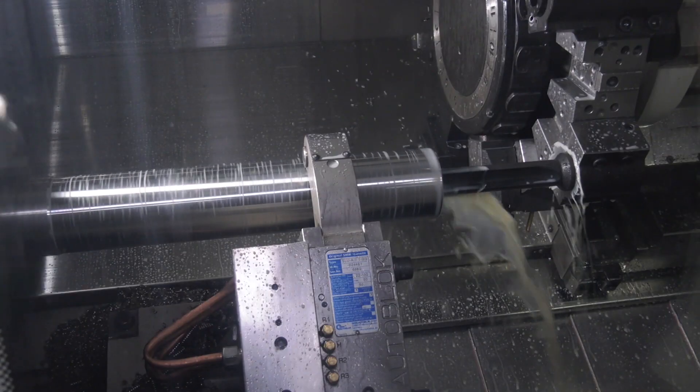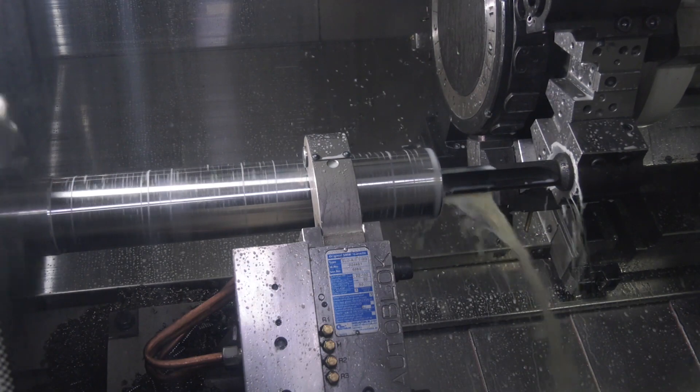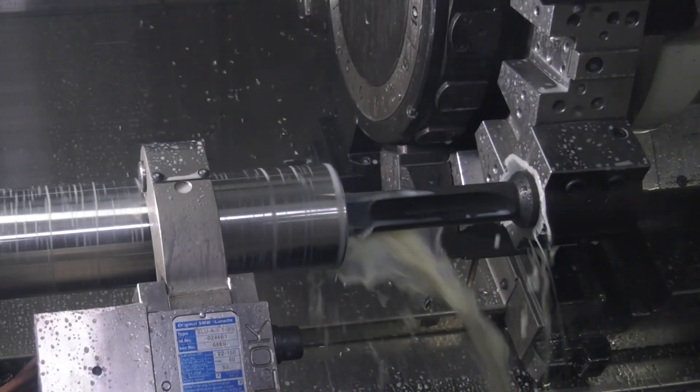Can you go into a bit more detail — how does that work and what's the benefit? It's on a separate slideway, programmable, so it allows the steady to follow the toolpath and support the job all the way down. So really wherever you're cutting, it's fully supported — it follows all the way down the shaft. We can do up to 1300 millimetres long on this machine and follow it all the way down.